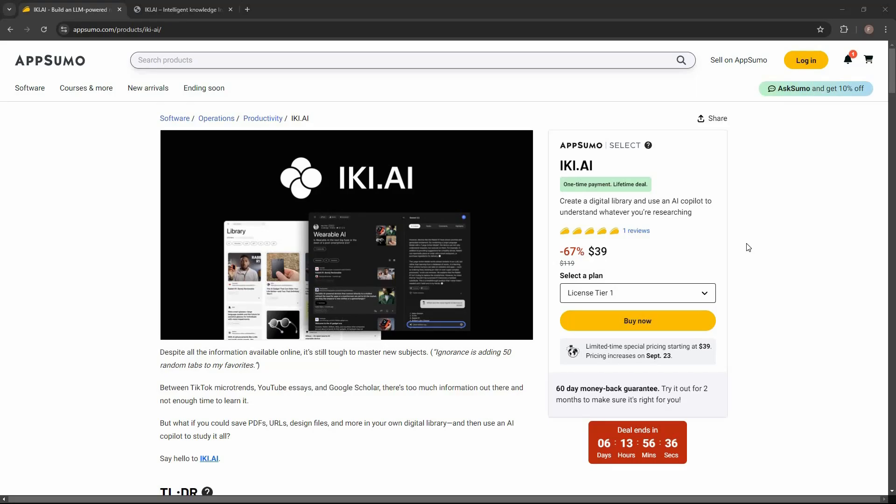Hello guys, welcome back to SaaS LTD Deals. If you're new here, make sure you subscribe to our channel to get the best lifetime deals on SaaS software. I'm back with another review and today I'm going to review eKey.ai.